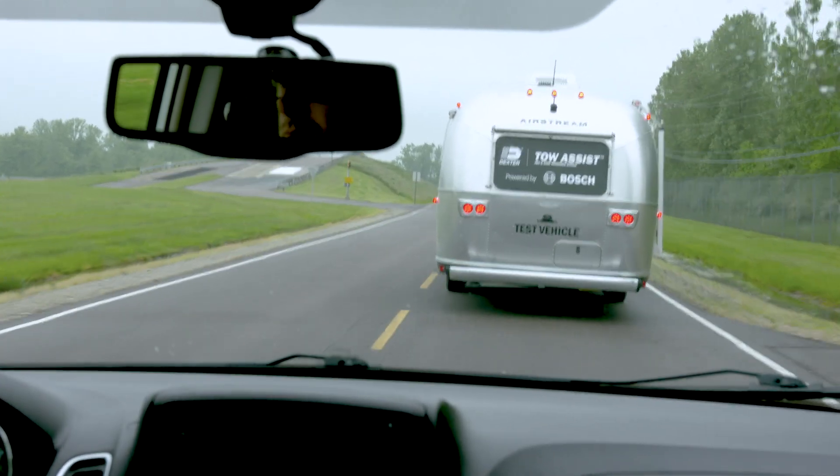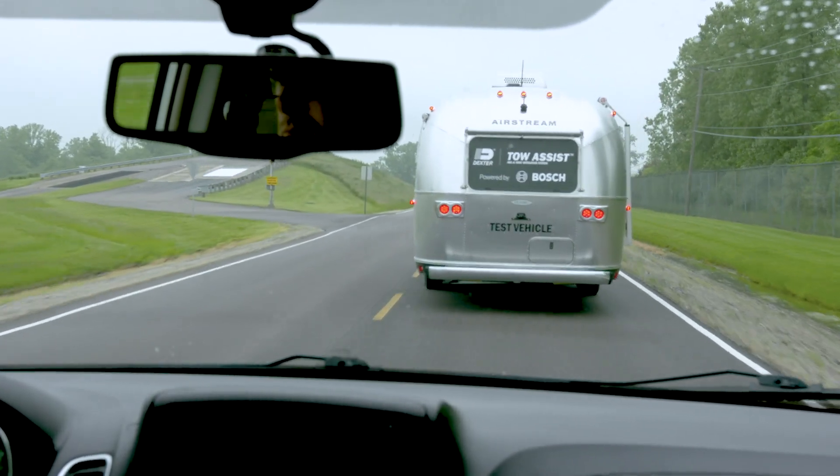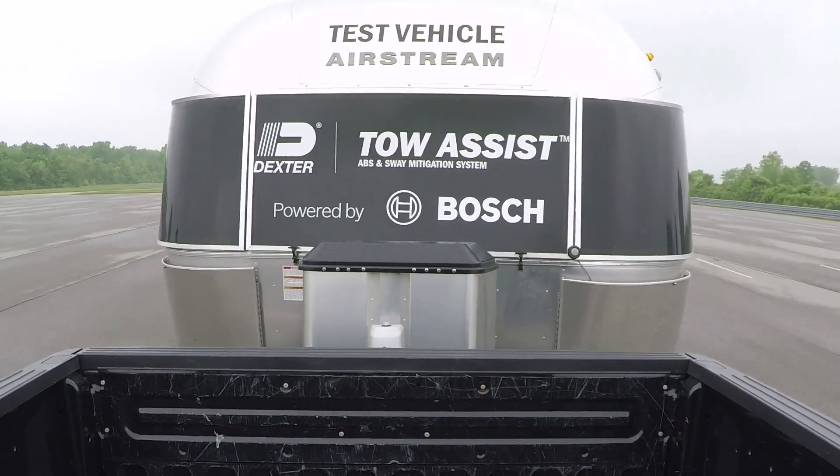How many times have you been out on the road and you see this? A trailer swaying back and forth and wonder, is there going to be an accident? Well, there's a solution to that problem.